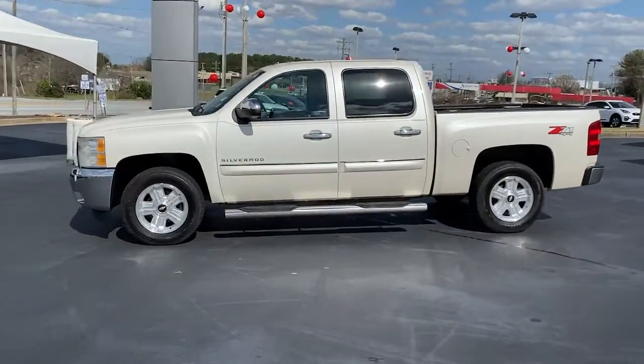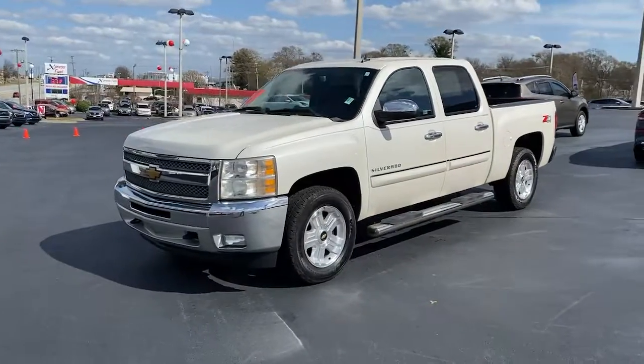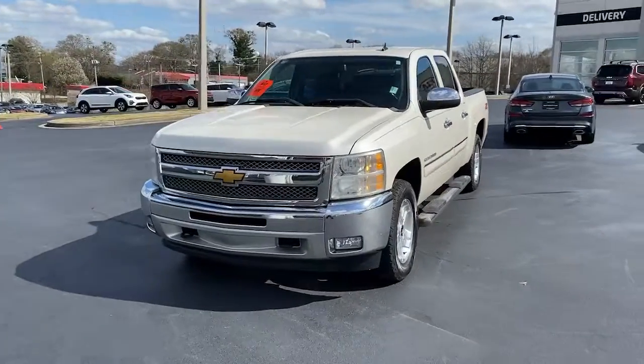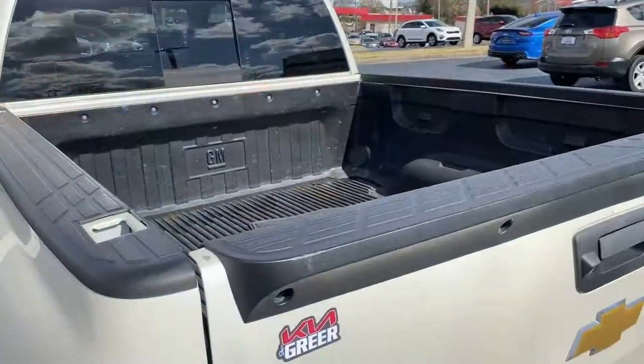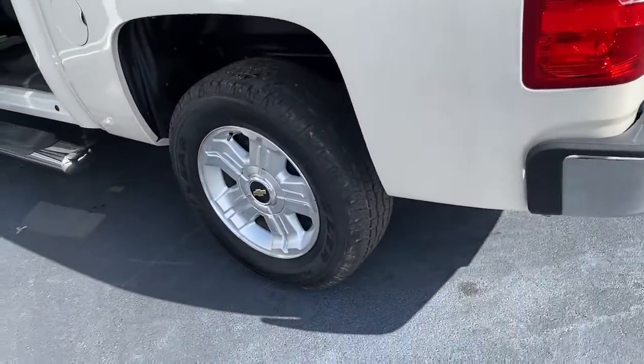These are just some of the great options this vehicle comes with: keyless entry, electronic stability control, trip computer, power windows, power steering. Feel prepared for the challenge in the Silverado 1500. Get behind the wheel for a test drive.